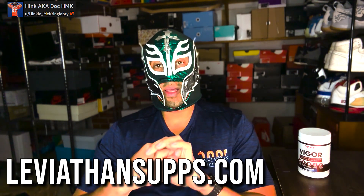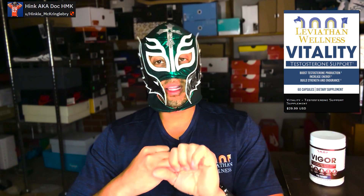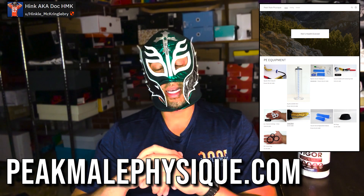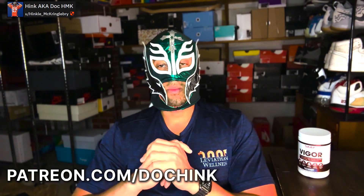Check out leviathansupps.com for supplements that BD and I personally put together, well below market price. We also have our test booster Vitality coming out soon. For enlargement devices, visit peakmalephysique.com. If you need to reach me directly, Doc Hink is my Patreon. Thanks for watching, love you all — peace and love.